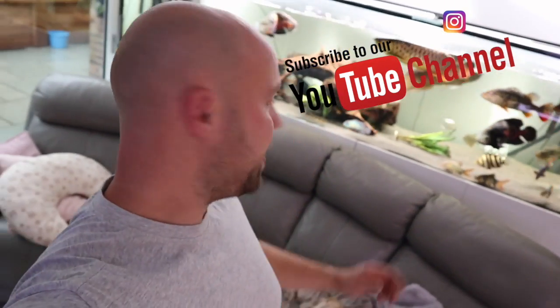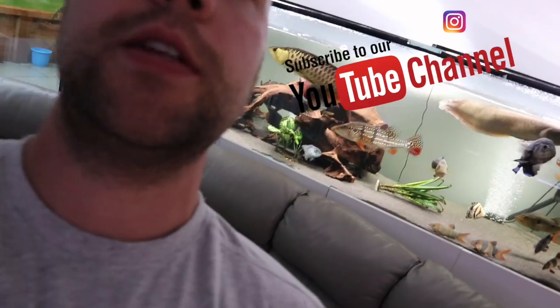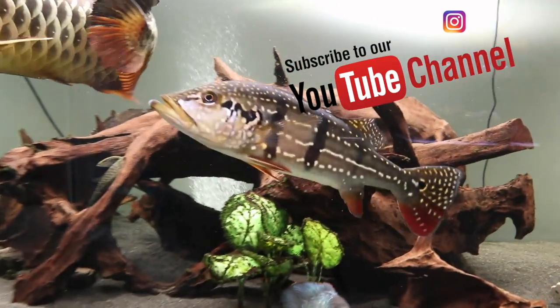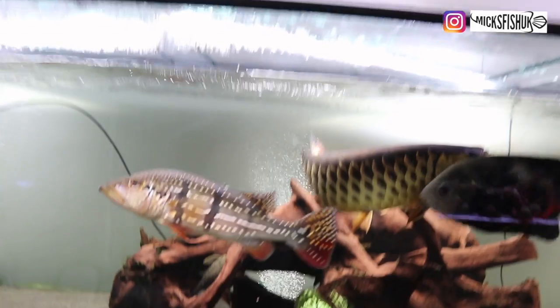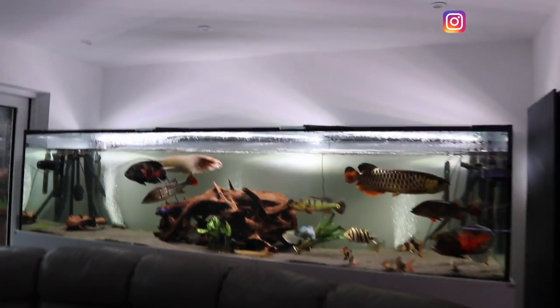Welcome back to the channel. Today's video we're going to be talking about two very special fish of mine, so let's have a look at them. Tonight we're going to be talking about my Temensis bass — there's one big one there and the other one's just over there. Let's crack on with the vid.